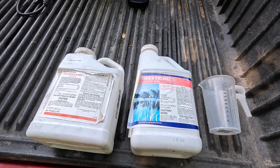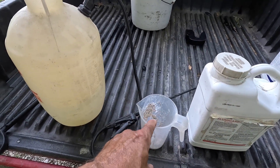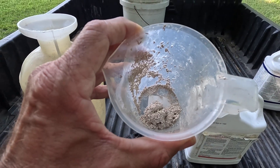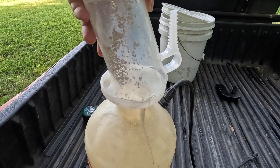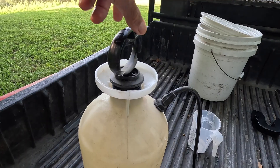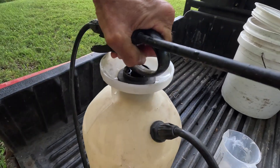All right, let's mix some up. First up we're going to use the Fluma Guard with that flumioxazin herbicide — one ounce per one gallon of water. It is normally a pelleted dry type of material. You can see I had some water in my mixing cup and it's all clumped up, but we'll rinse that out. One ounce per gallon — we rinsed out the container to make sure we got it all. This is not obviously a very scientific test but I'm trying to be as accurate as I can.